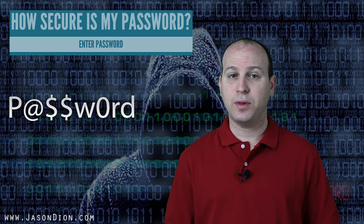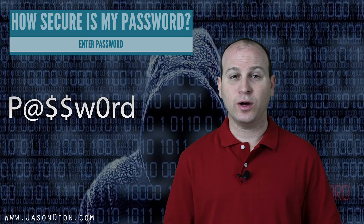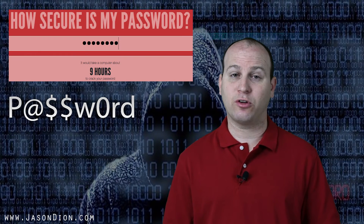If you read any security books, one of the things suggested is using uppercase and lowercase letters, special characters, and numbers. For instance, they give you the example of 'password' written as P-@-$-$-W-0-R-D. How long do you think that takes? Well, it takes about nine hours with a standard computer nowadays to do that brute force attack.